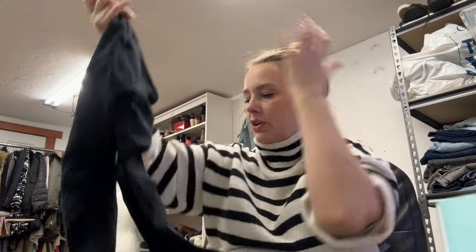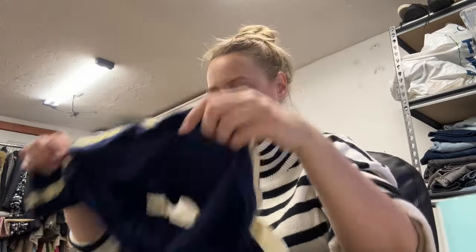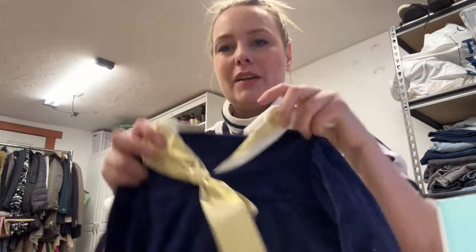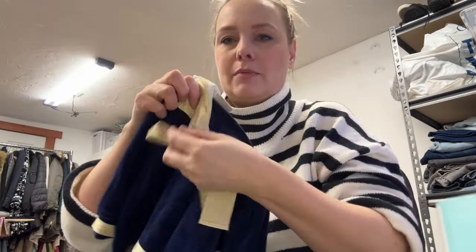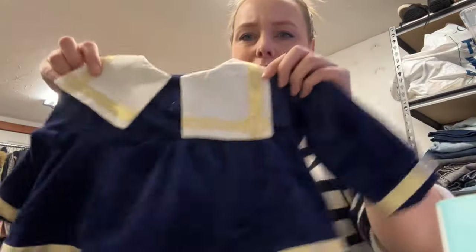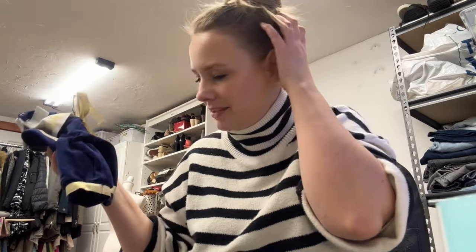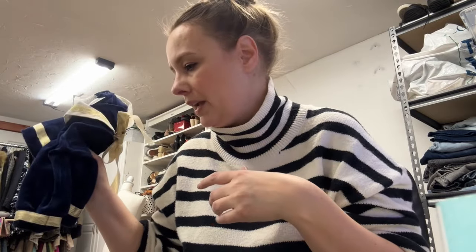I thought this vintage baby dress was so cute — it has a big sailor collar, so adorable — but nobody else agreed. It's infant size 3-6 months. I don't think ThredUp takes vintage, so I'll just donate it. I probably paid 50 cents for it at the bins, no big loss, but it needs to move on. There's also a Cabbie extra small burnout-striped tunic — sheer, nobody wants it — sending to ThredUp.